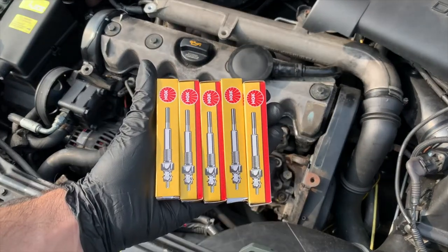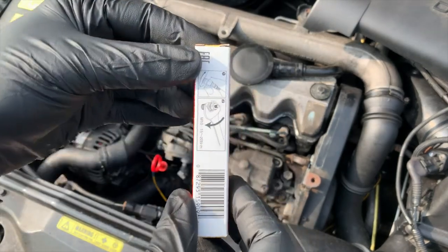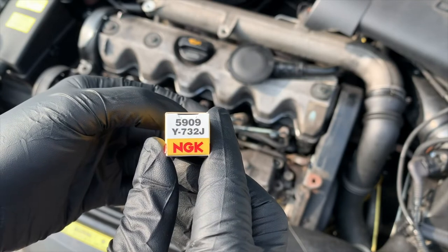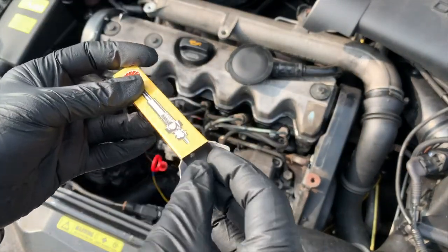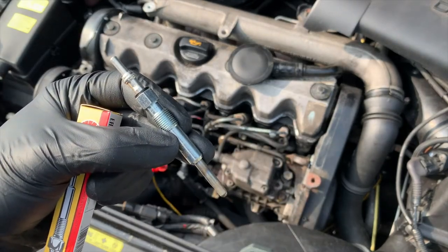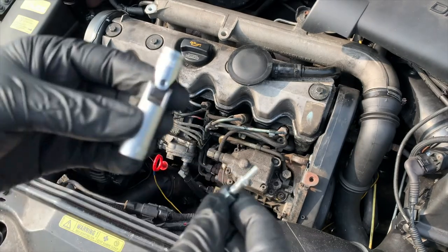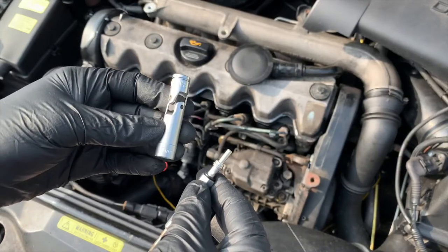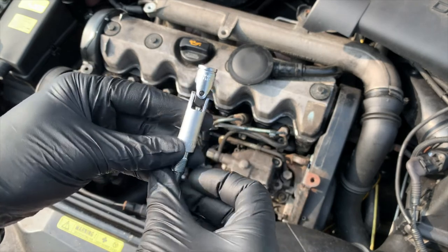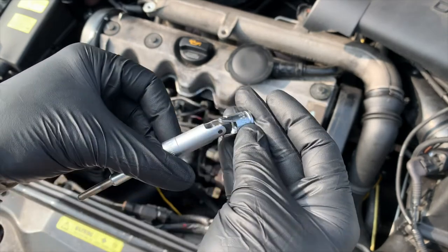Here are the glow plugs I'm going to use — five of them because this is a five-cylinder car. They are manufactured by NGK, part number Y732J for this vehicle in particular, and they are very good quality, just as good as ones from Bosch or Beru. You can see the glow plug tip at the bottom that glows when the heating element is on, and the top which connects to the cabling. To insert and remove them, I'm going to use a deep socket number 10 with a universal joint on top, which is very useful for hard-to-reach areas — it's made by Laser and I'll put the link in the description.